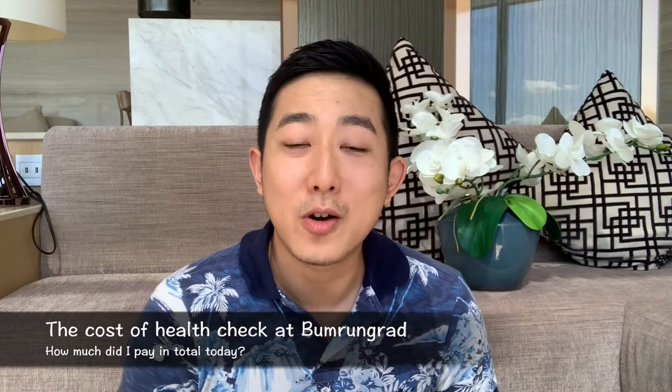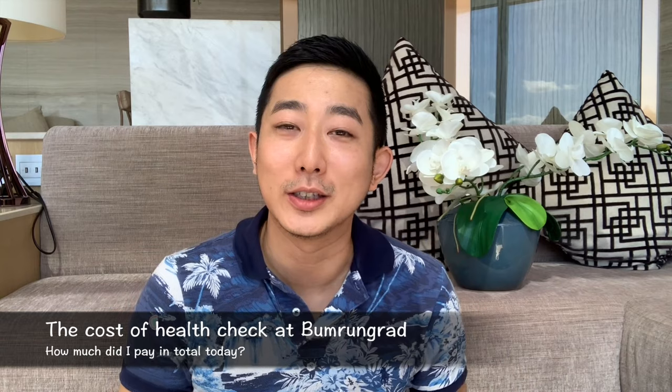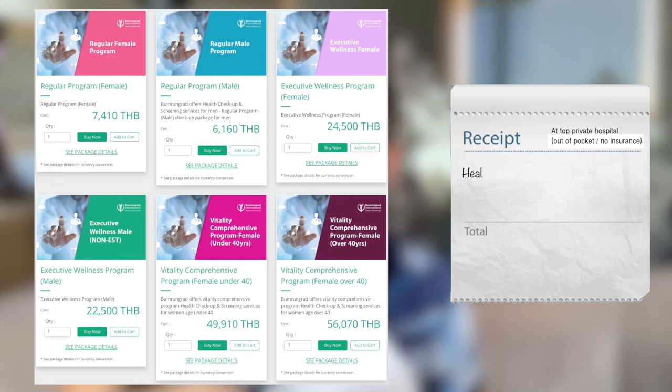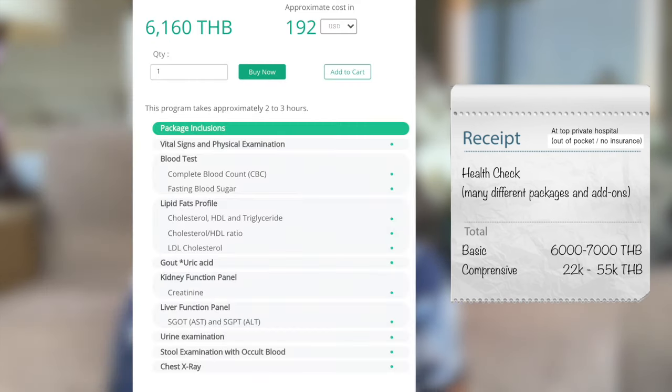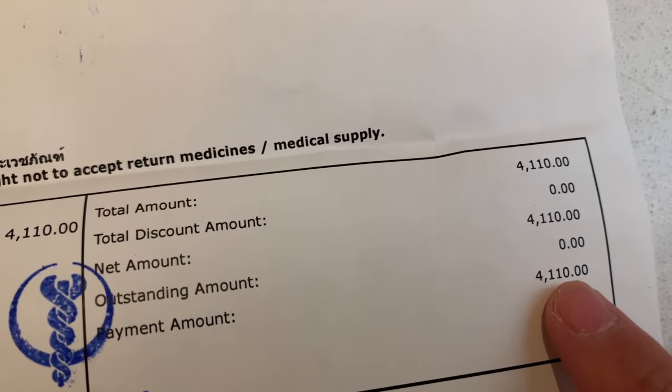I'm back home and I'll talk to you about the cost. Here are my bills. The health check had a free voucher valued around 6,300 Thai baht, which is roughly $200 US. The 3 tumor marker tests cost 4,110 Thai baht, roughly $130. The specialist physician fee was 1,538 Thai baht, roughly $50. I think it's a fair price to pay for world-class service at one of the world's best hospitals.